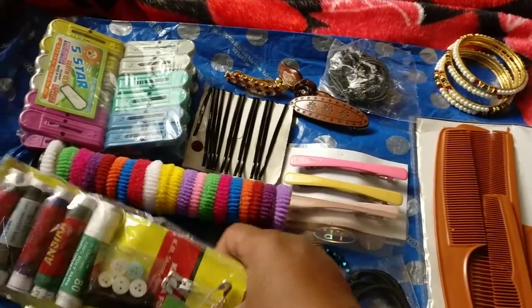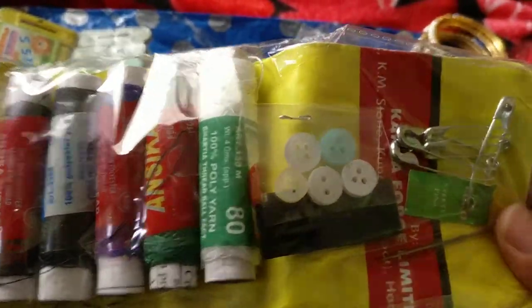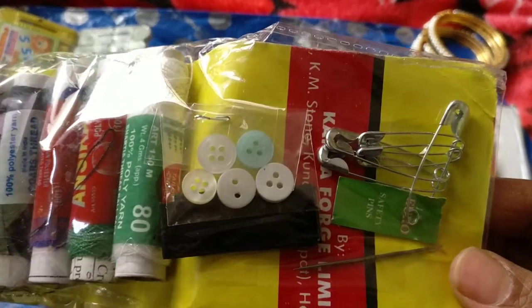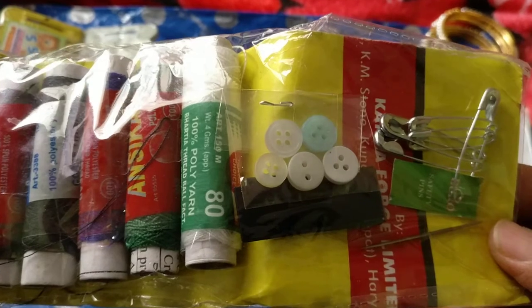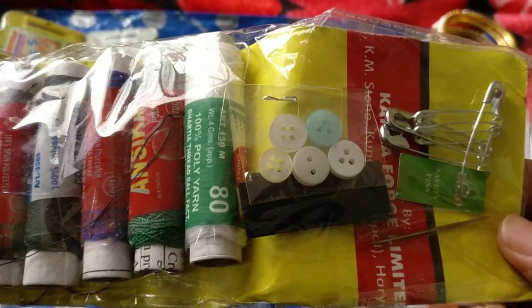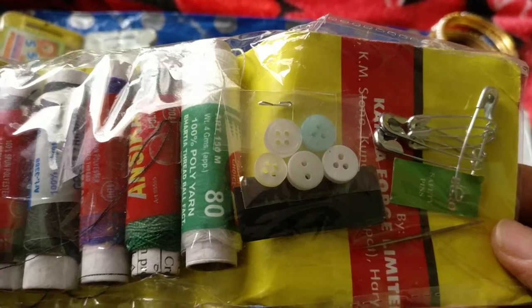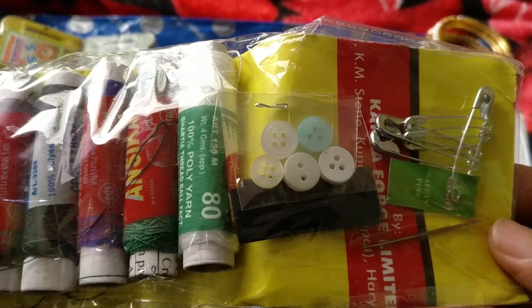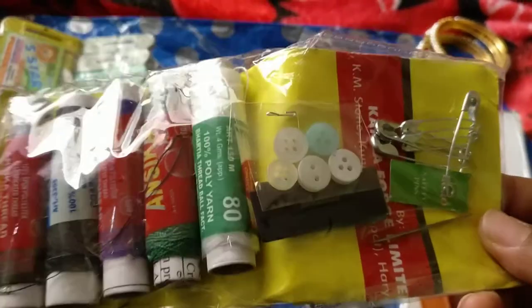Then I bought this sewing kit. It has five threads of different colors, a few buttons, a few safety pins, and a needle. I bought this so we have it handy in our travel kit, because when we're traveling sometimes we just want to fix something on a dress and end up hunting for a needle and thread.